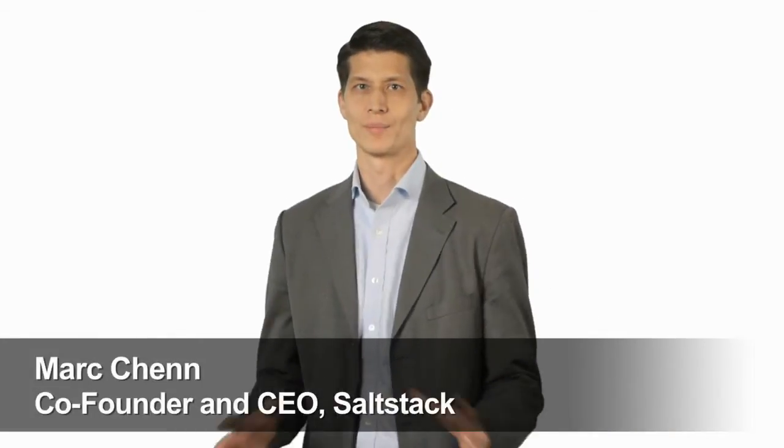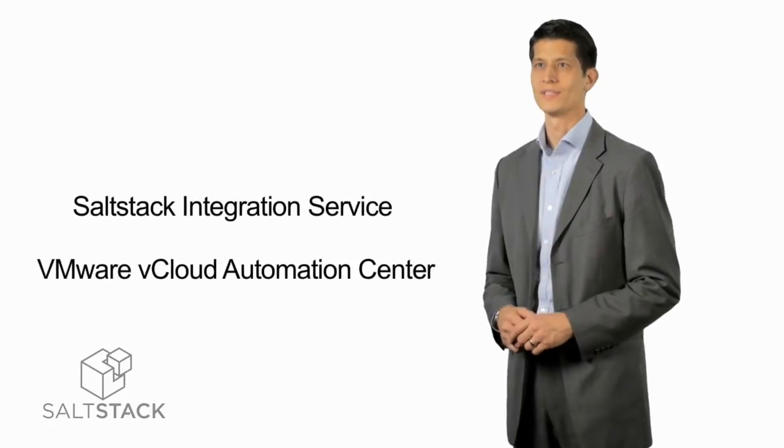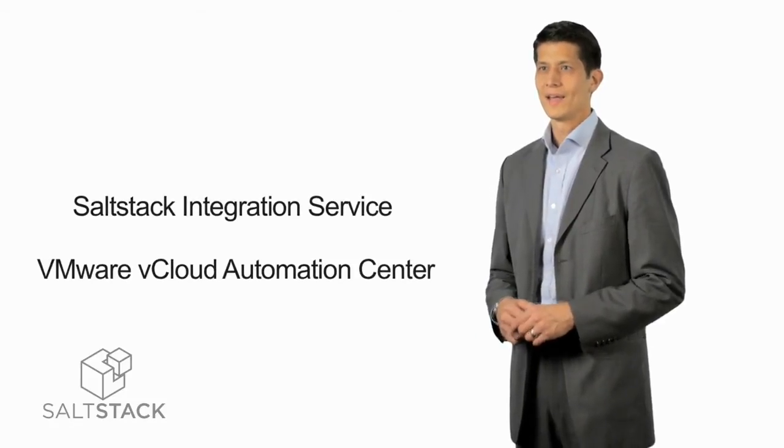Our plugin works with vCenter Orchestrator to provide automated IP address management solutions to vCloud Automation Center, vCenter, and vCenter Director products. At SaltStack, we are laser-focused on data center automation and configuration management support for any cloud environment. We recognize VMware's presence throughout our customer base, and our customers are asking for more SaltStack support and integration for VMware environments.